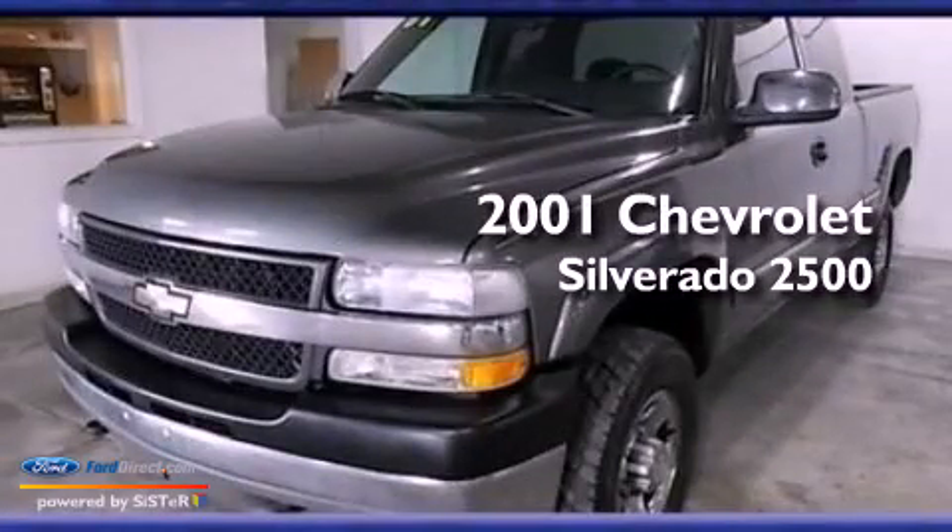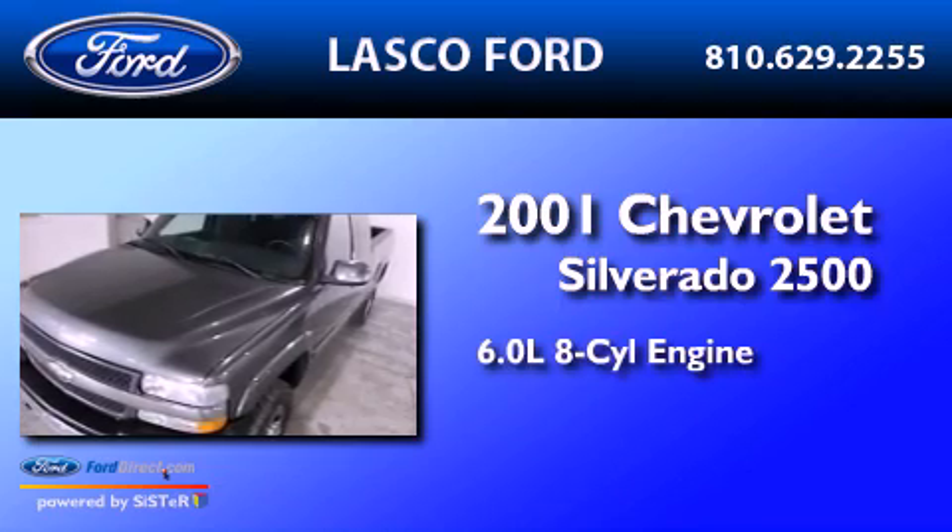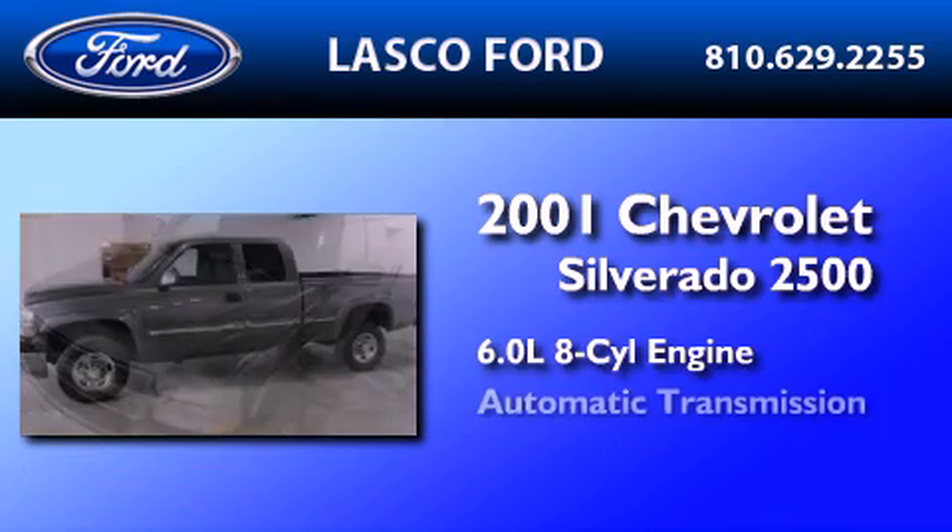This is a 2001 Chevrolet Silverado 2500. It features a 6.0-liter eight-cylinder engine and an automatic transmission.